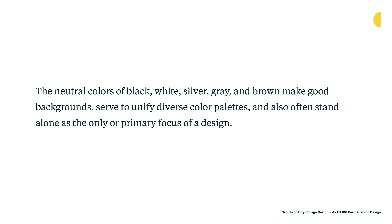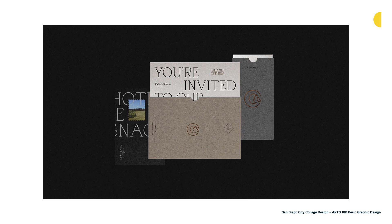The neutral colors of black, white, silver, gray, and brown make good backgrounds. They serve to unify diverse color palettes and can also stand alone as the only primary focus of a design. Here's another interesting example that only uses neutrals — using different kinds, some warm and some more cool — really allowing us to focus on the typography and graphics. This was done by H3L, a global branding agency, for a real estate development in Uruguay. It allows the materials to be the focus and makes it feel more premium. Sometimes the absence of color can make things feel a little more premium.